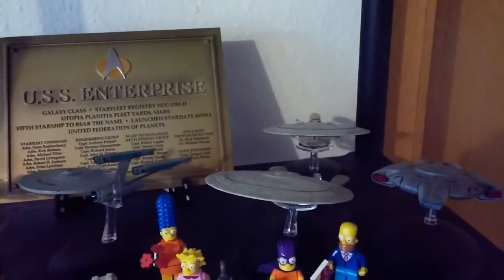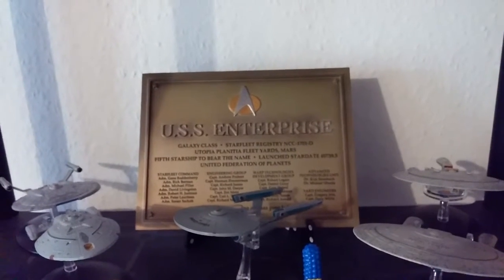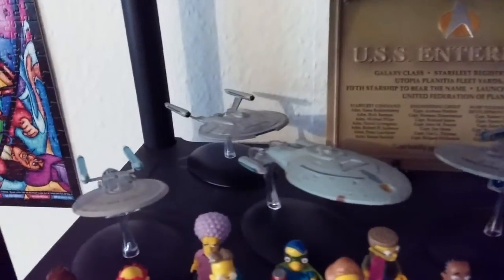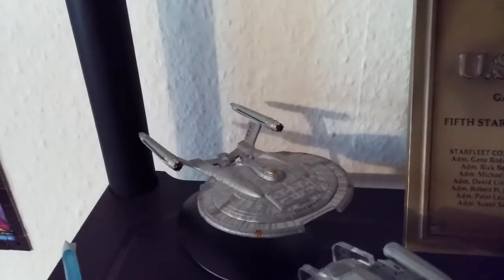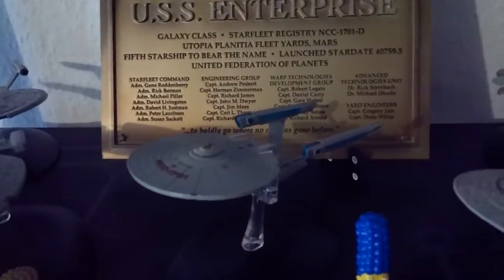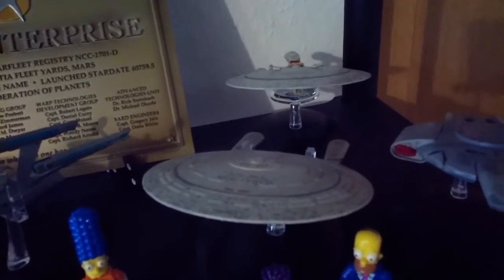Down there I've got all the Federation spaceships, and of course the USS Enterprise plaque in the background which was also a gift if you subscribe to the magazine. There's the NCC-2000 Excelsior, the NX-01 Enterprise, the Voyager, the original Enterprise, and the Enterprise of the future which is also a gift for subscribing to the magazine, and the Enterprise-D.